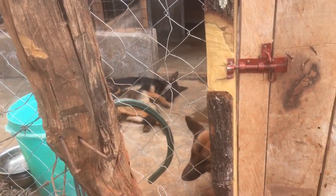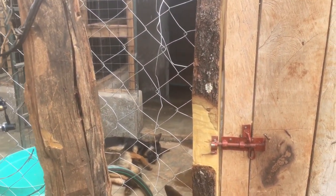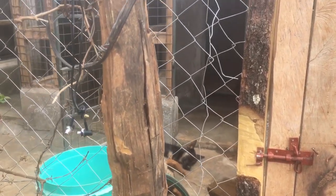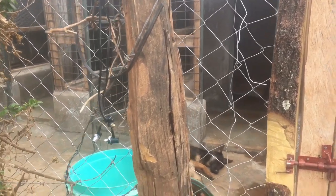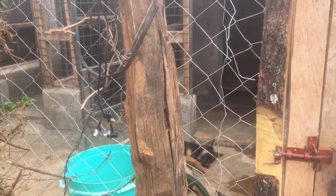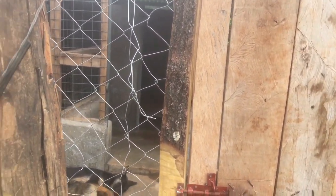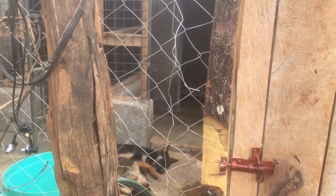They're so friendly as well — they haven't been trained so they're still friendly doggies. They're German Shepherds. That's it about our dogs. In our village soon I'll keep chicken as well. I want to do a poultry business — I'll be selling eggs, kienyeji eggs.